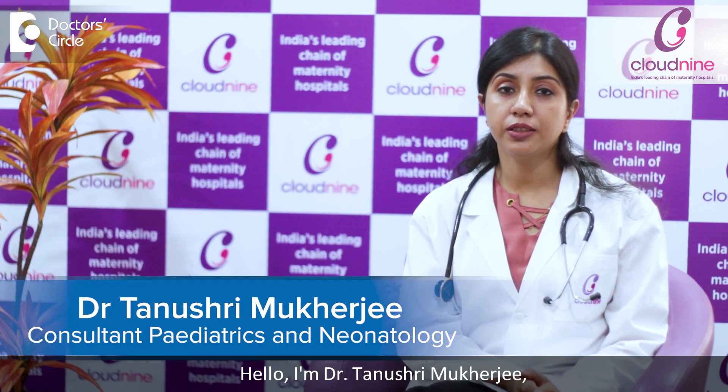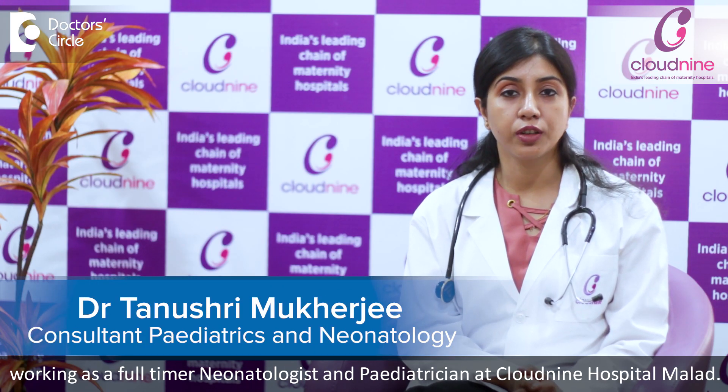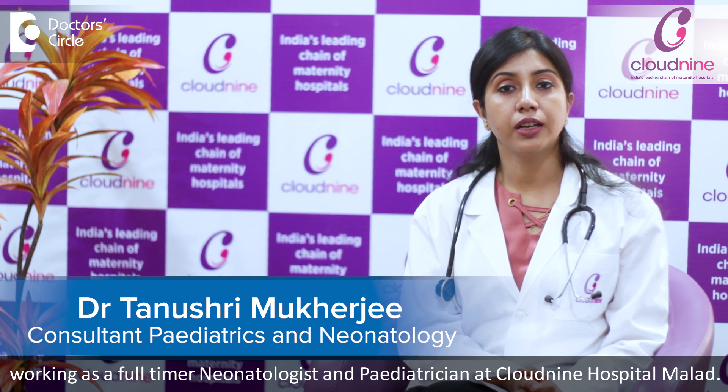Hello, I am Dr. Tanushri Mukherjee. I am working as a full-time neonatologist and paediatrician in Cloud9, Malat.